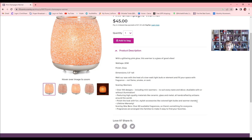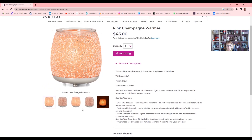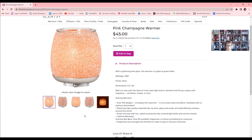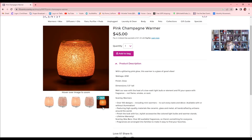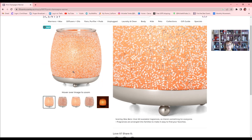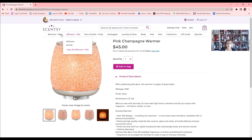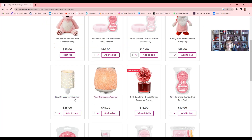We also have colored light bulbs and warmer stands you can choose from. There's a lifetime warranty on all our warmers — if there's any type of manufacturing defect, it's covered. You can hover over or click on the product images to see different views, and there's also a closeup zoom. So that's our Pink Champagne warmer for this Valentine's.